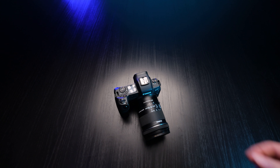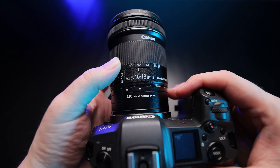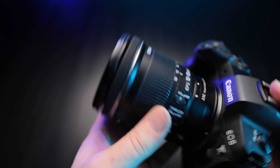Next up, the EF-S 10 to 18 millimeter with built-in IS. This lens was released in May 2014 and has absolutely no weather sealing, so don't take it out in rain or snow. In terms of used price, you can find it between $150 and $250, which is pretty good for what you get. Brand new it's only $300 — and interestingly, it hasn't dropped in price since the day it was released.